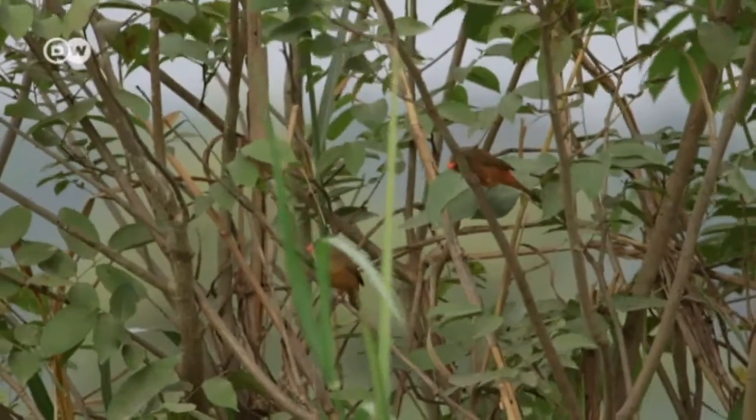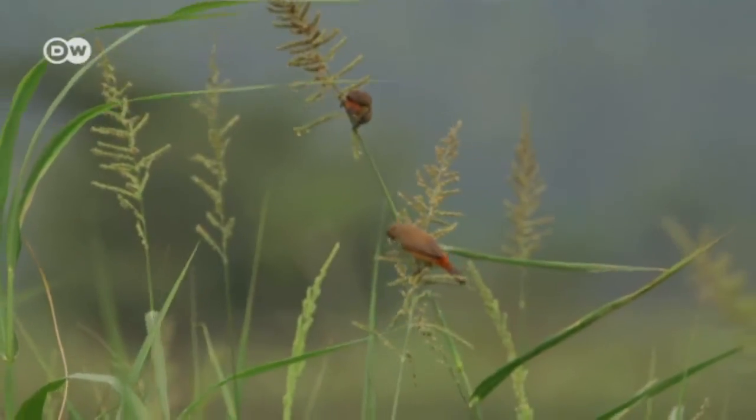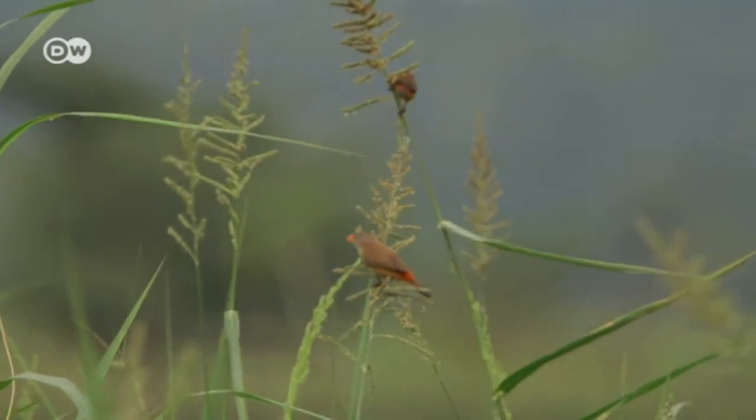What is clear is that this rare and shy bird does live here. And these are the first moving images of it ever recorded.